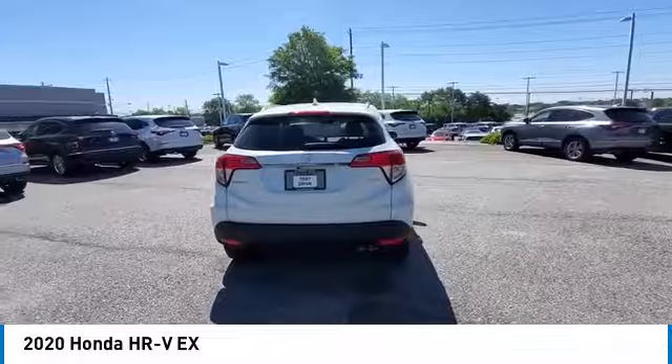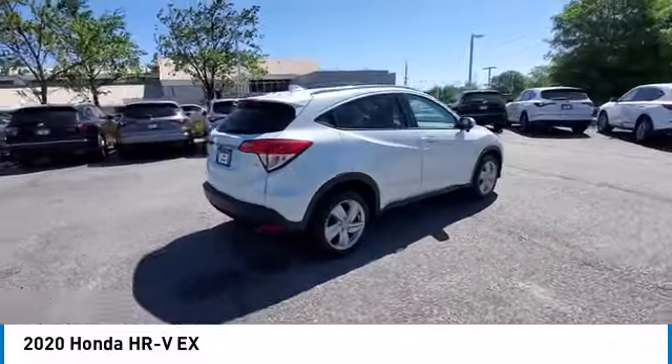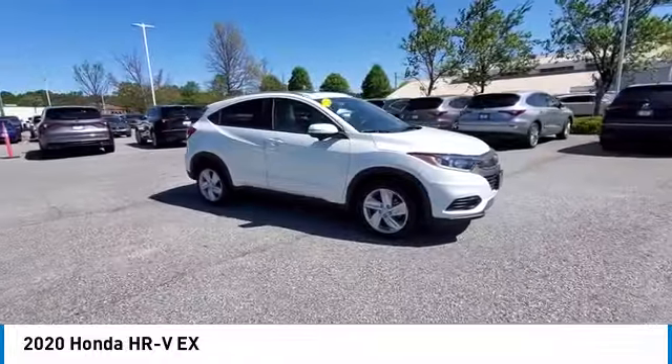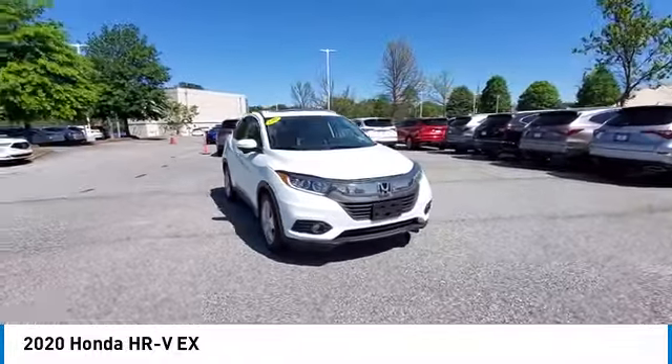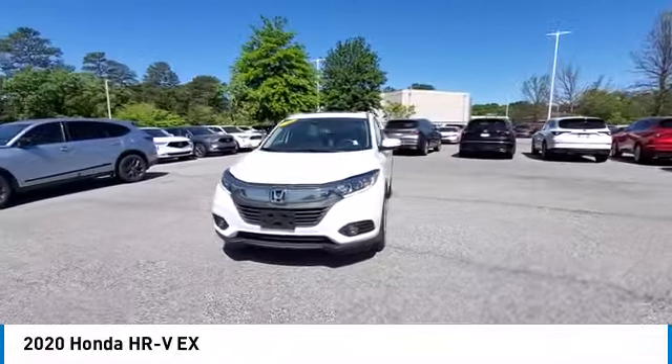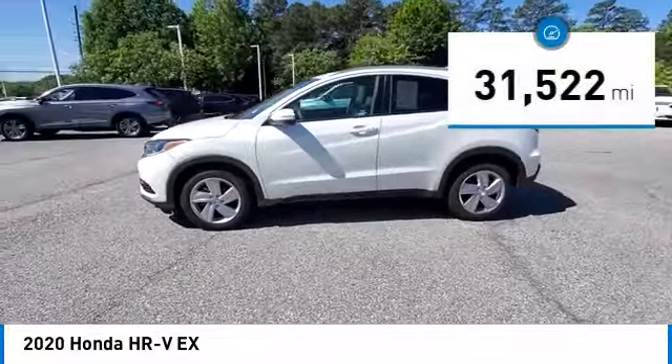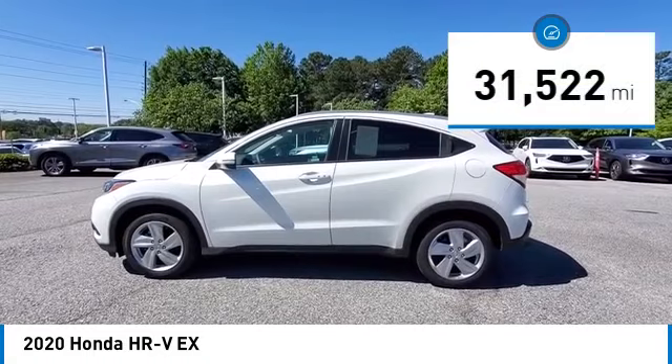You are going to love the 2020 Honda HR-V. The HR-V has a good looking exterior with a clean design. It comes with a well-tuned suspension and a handsome and flexible interior with tons of options to choose from. This vehicle has less than 35,000 miles.